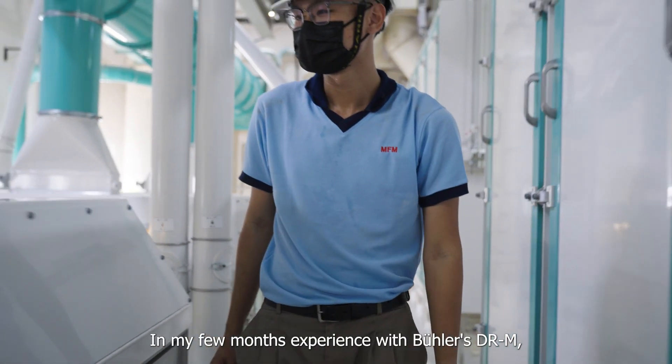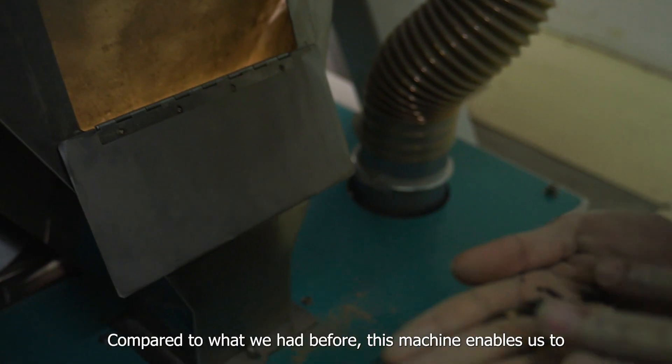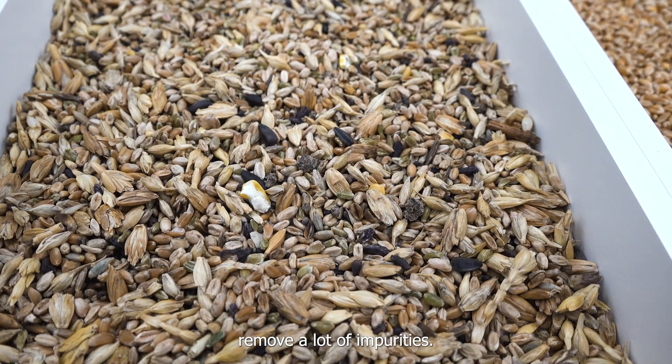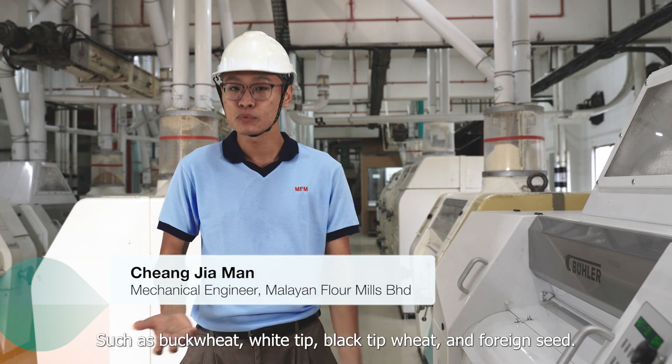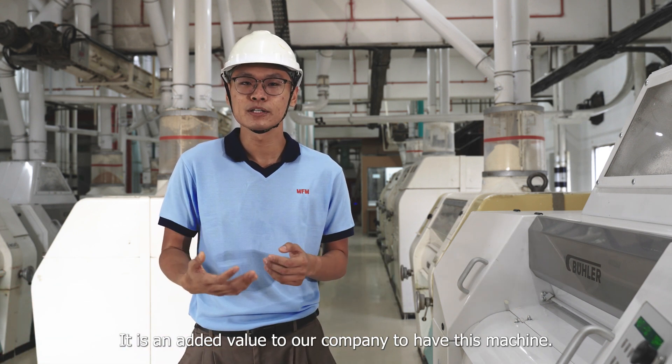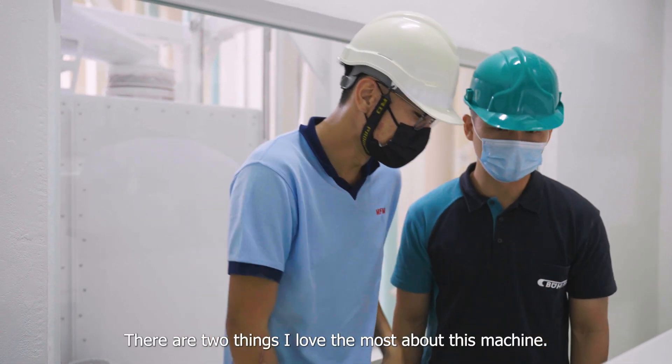In my experience with the Bühler DIM, I would say the machine is good compared to what we had before. This machine enables us to remove a lot of impurities such as buckwheat, white deep, black deep, and foreign material. It is added value to our company to have this machine.